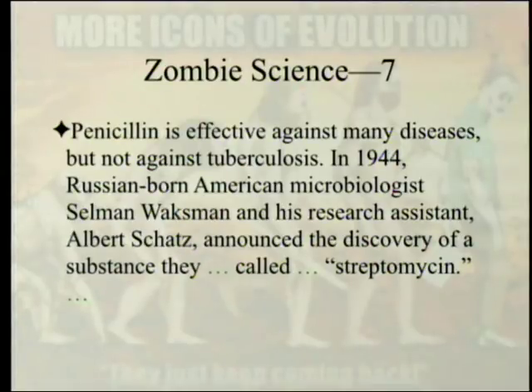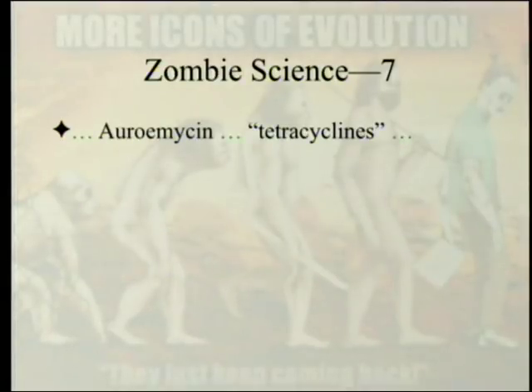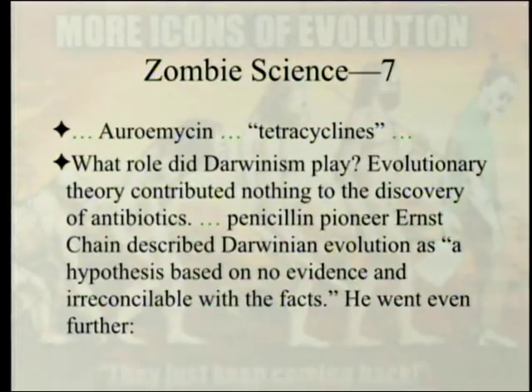Penicillin is effective against many diseases but not against tuberculosis. In 1944, Russian-born American microbiologist Selman Waksman and his research assistant Albert Schatz announced the discovery of a substance they called streptomycin. What role did Darwinism play? Evolutionary theory contributed nothing to the discovery of antibiotics. Penicillin pioneer Ernst Chain described Darwinian evolution as 'a hypothesis based on no evidence and irreconcilable with the facts.'